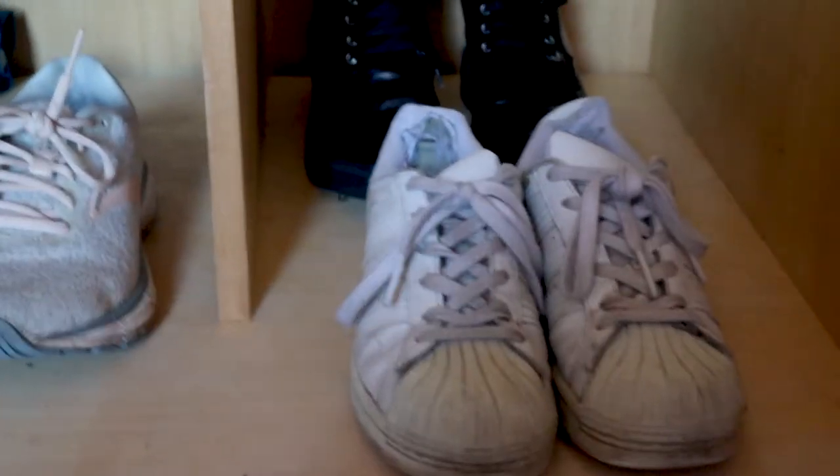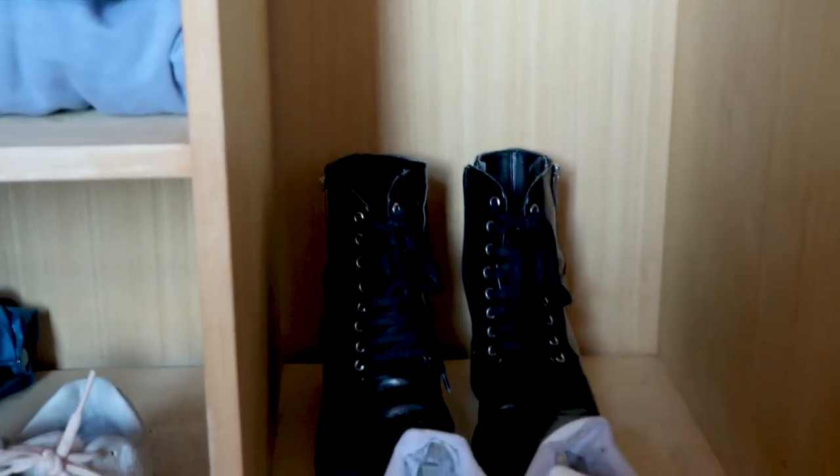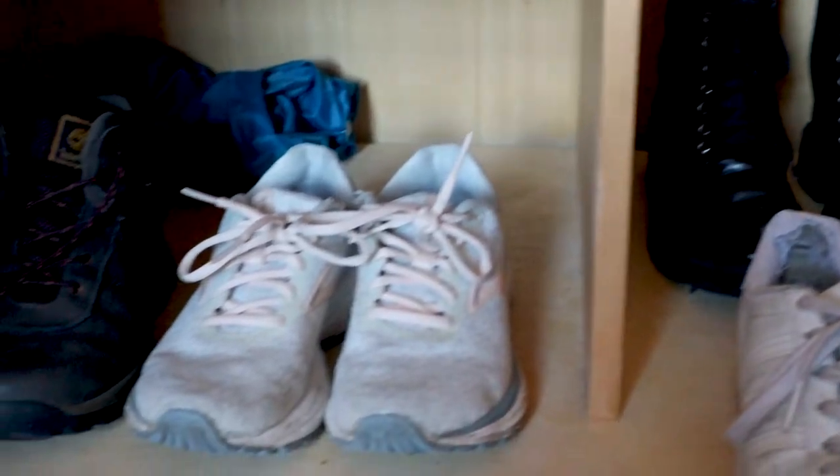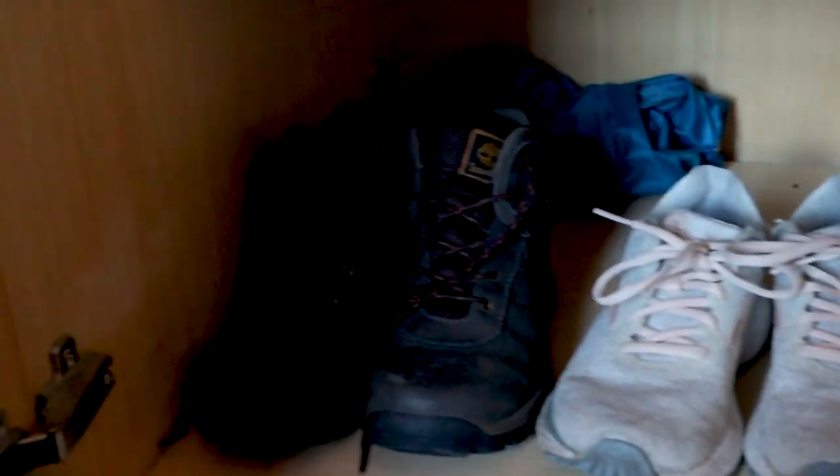The shoes I brought to Edinburgh were hiking boots, waterproof Steve Madden boots, running shoes, Adidas sneakers for walking around, and penny loafers — which I swiftly brought home because I had no use for them.